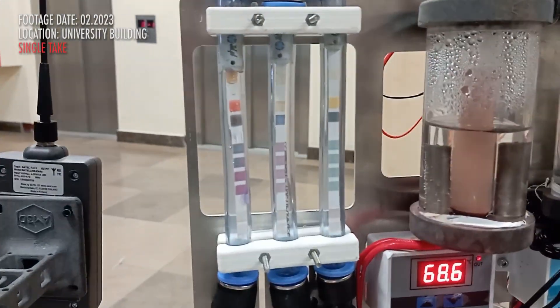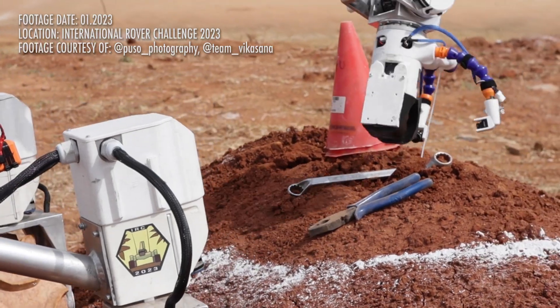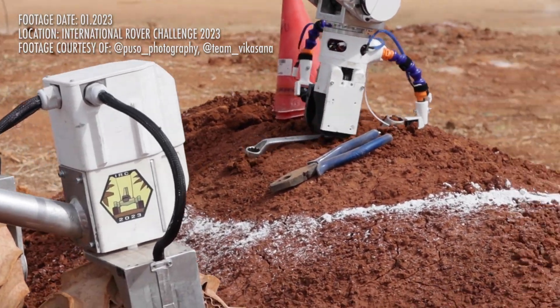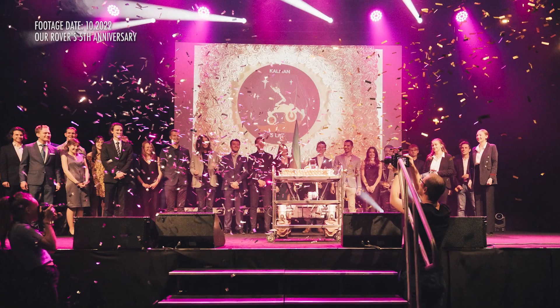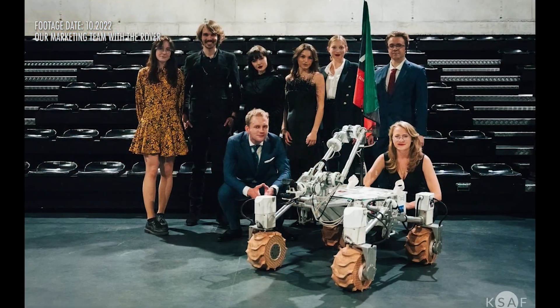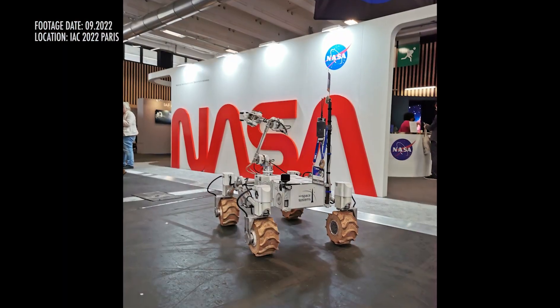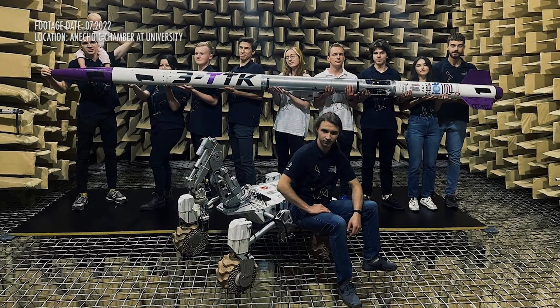All the rover subsystems have been thoroughly tested before integration, while regular test drives allow operators to perfect their skills well before finals in Utah. Each year we take part in numerous science fairs to inspire future generations. Last fall our rover was also displayed at the International Astronautical Congress in Paris, the biggest event of this kind.